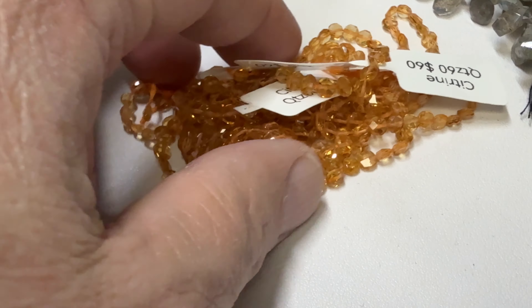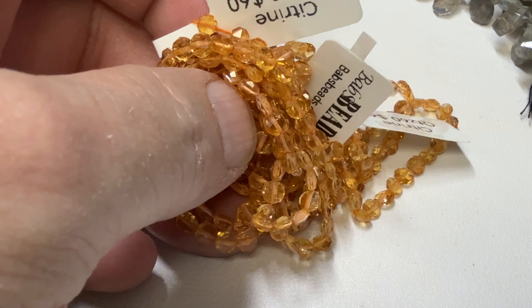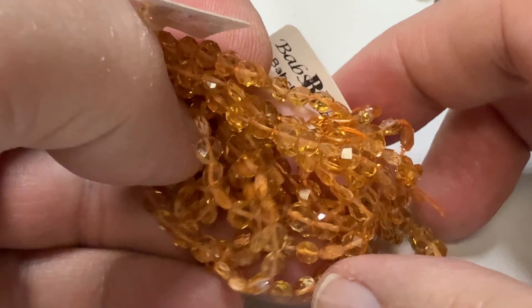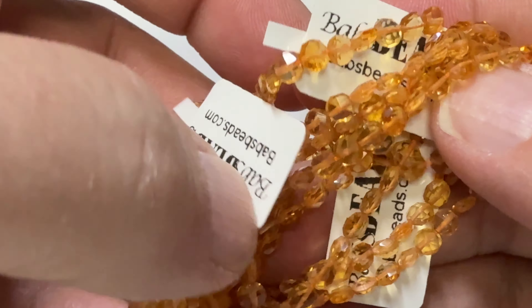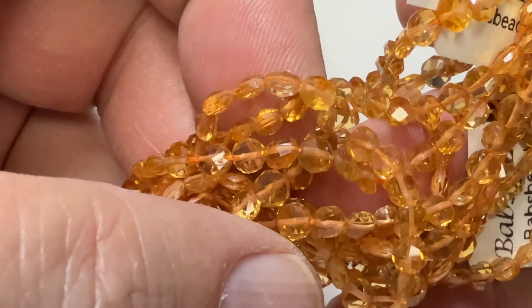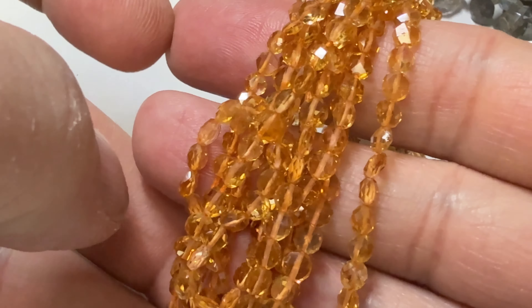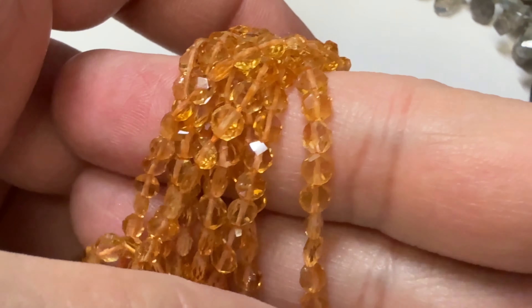Pardon me, I didn't shave as good as I should have. Let's take a look at the beads — welcome to these Sunday stones! I love these little citrines, they've got a great price. Look at these — they are four millimeter. Look at the color, just beautiful.